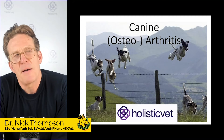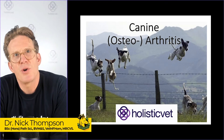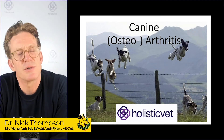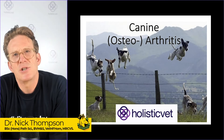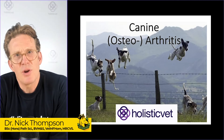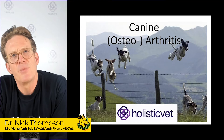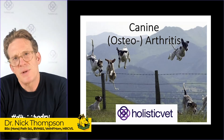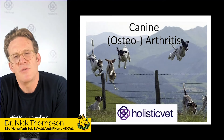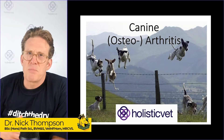Before we start, just a little introduction to say: whenever you start a new product, be it from the vet or from a raw food company or a supplement company, don't stop the medication that you're on immediately. Allow improvement to be seen with the new product, and then that will allow you to reduce the old meds that you were using. That's the safest way to do it. And remember, the product that you use is only part of the solution — you've also got to look at exercise management and all of those things.